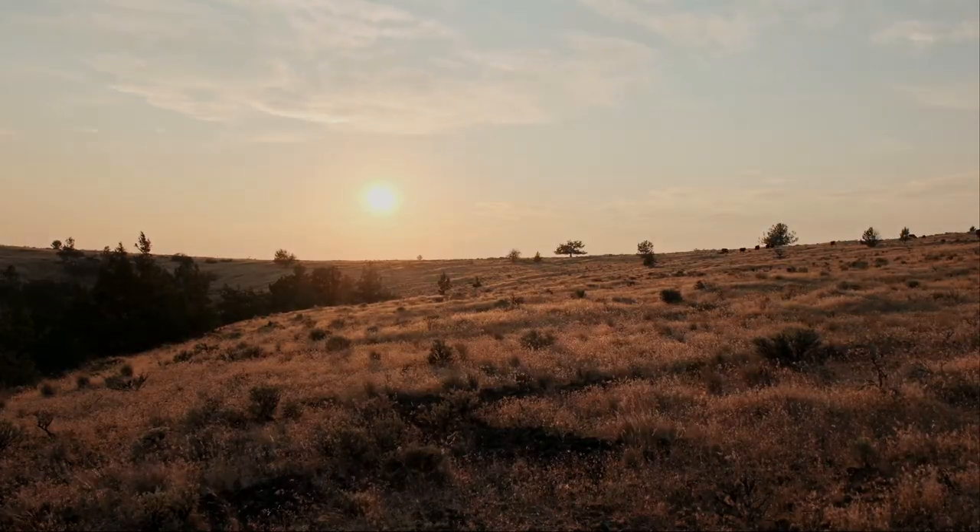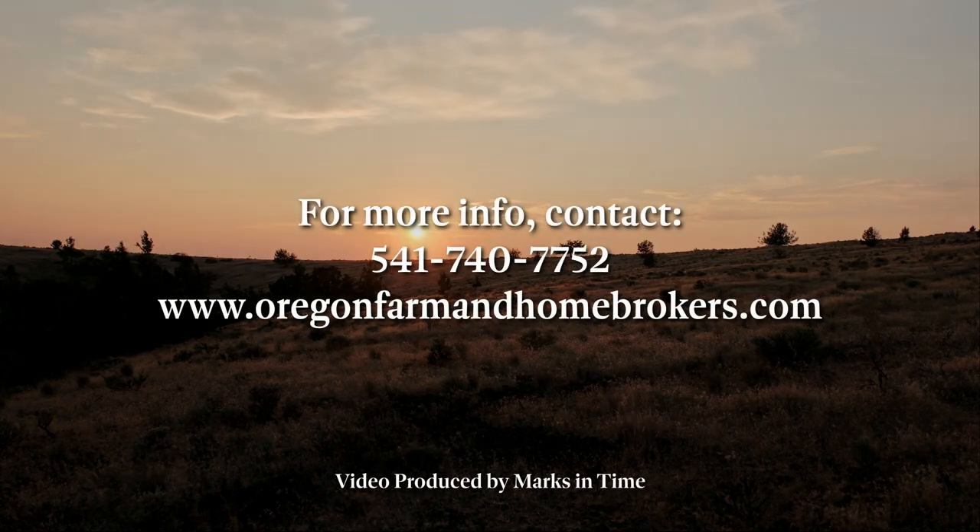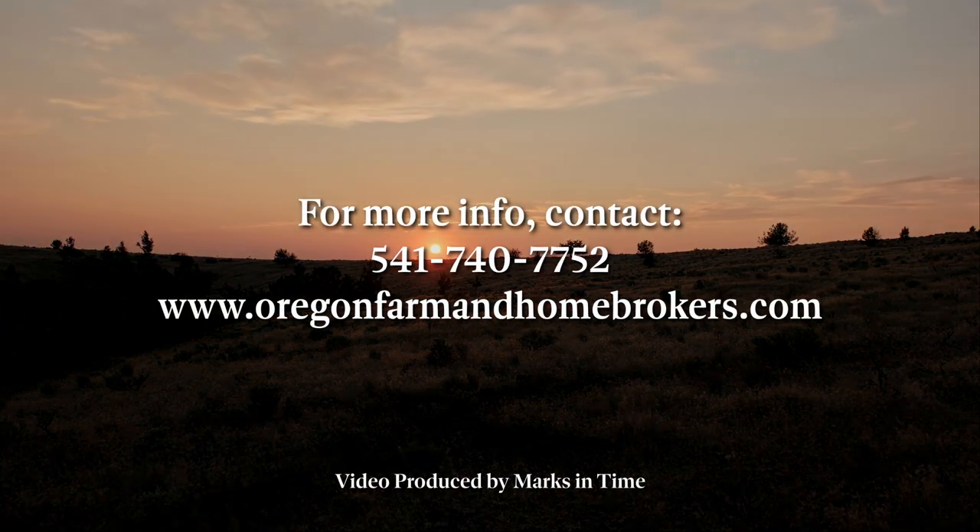If this is the type of property that fits your needs, give us a call or look us up at oregonfarmandhomebrokers.com.